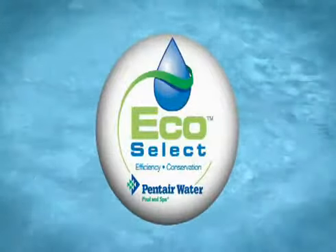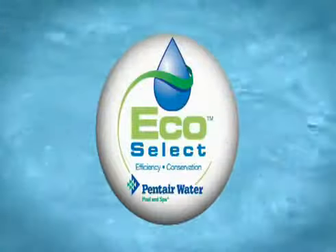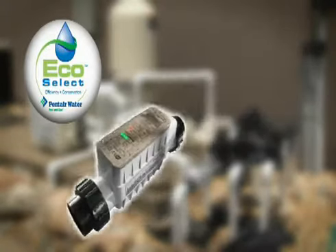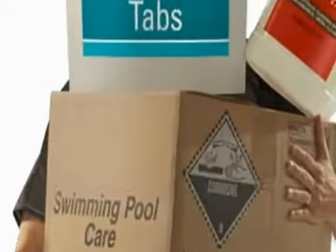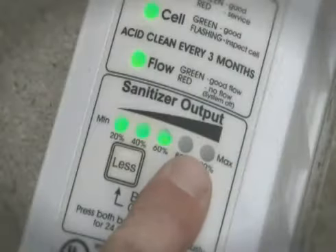Our technology to manage your pool chemicals puts the Eco in the EcoSelect brand. For example, our IntelliChlor salt chlorine generator creates pure chlorine from salt right in your swimming pool, eliminating the need to buy, handle, or store harsh chlorine products. Maintaining crystal clear, balanced pool water is as easy as pushing a button.